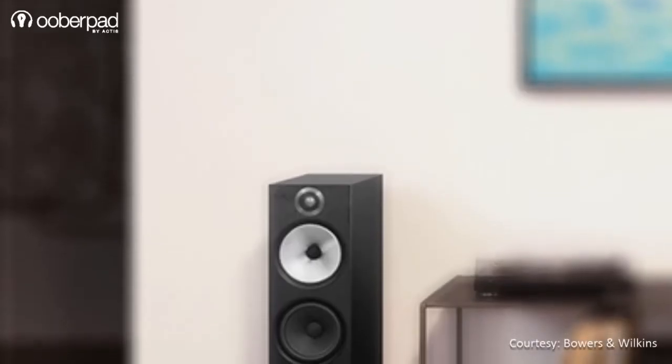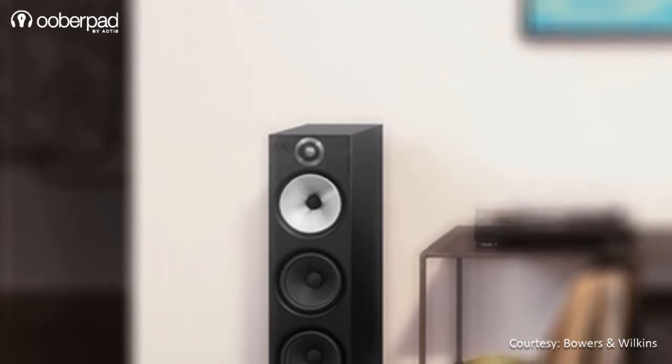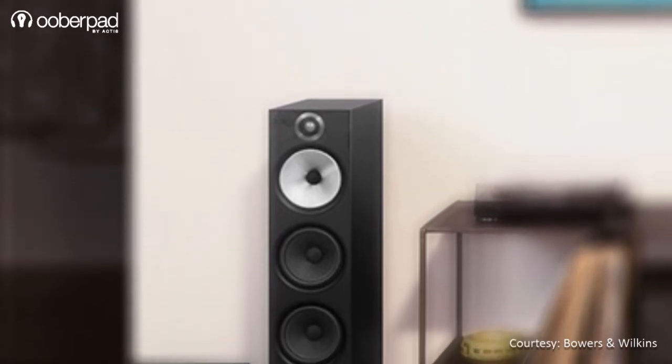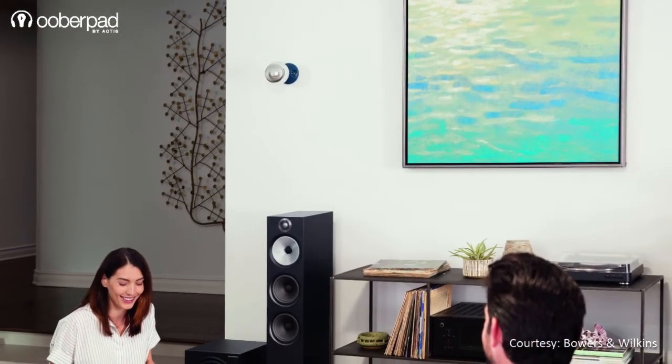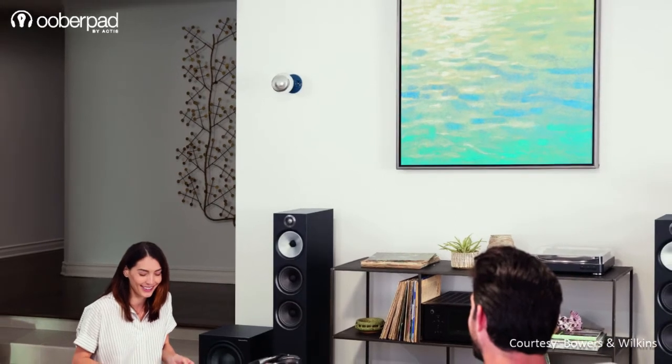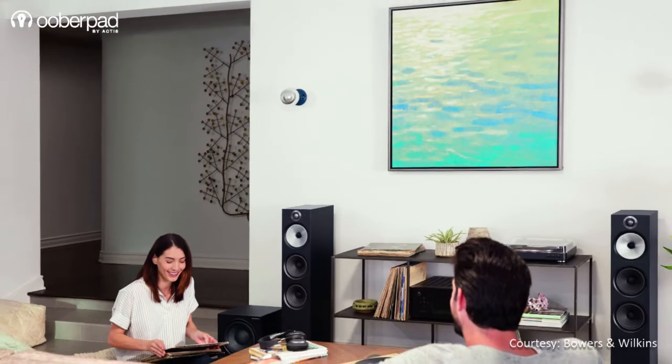The Bowers & Wilkins 603 is conceived and designed as a speaker that brings in technologies found in the brand's premium product range, that is the 800 Series. This makes it a great value proposition for audiophiles and cinephiles looking to enjoy B&W's pristine studio quality sound and clarity in your music, movies, TV shows and gaming sessions.